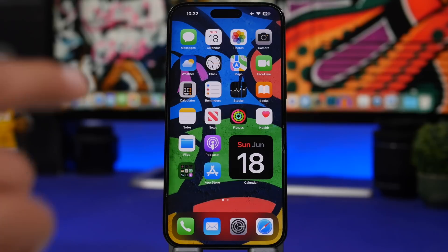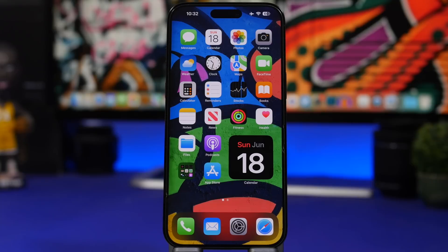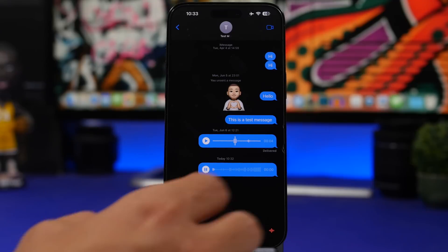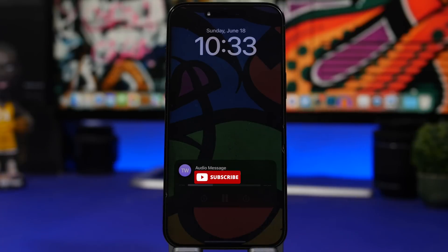Apple has made a lot of changes to the Messages app on iOS 17. One really interesting change is that if you have an audio message, you can now play it even from the lock screen — so if you're playing it and you lock your device, it will continue playing. Here I have an audio message, I tap to play it, lock my device, and the audio message is still playing on my lock screen.